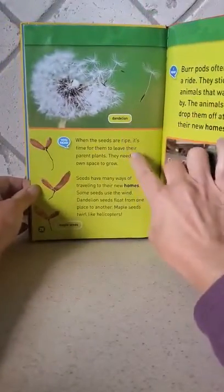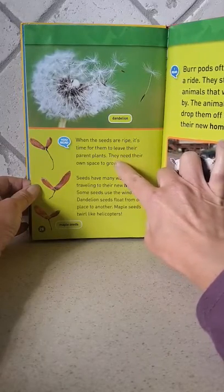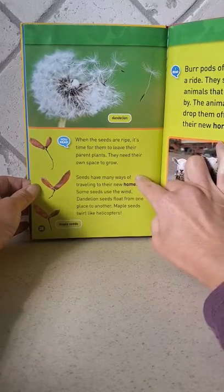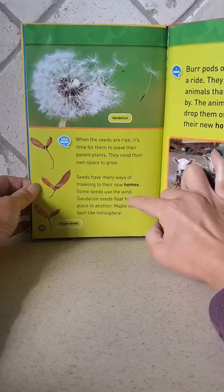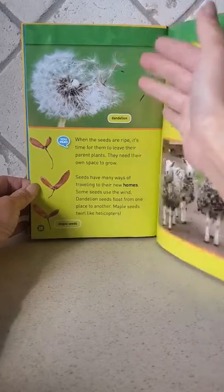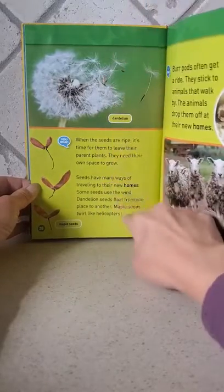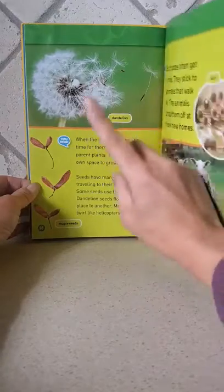Dandelion. When the seeds are ripe, it's time for them to leave their parent plant. They need their own space to grow. Seeds have many ways of traveling to their new homes. Some seeds use the wind — dandelion seeds float from one place to another, and maple seeds twirl like helicopters.